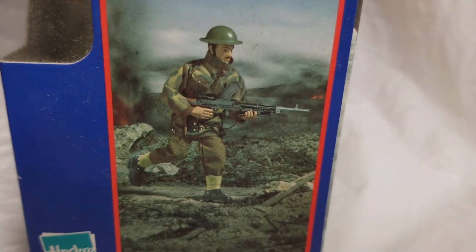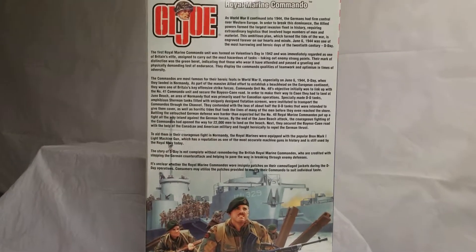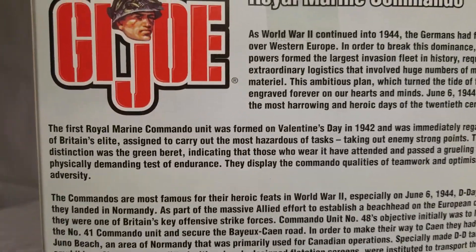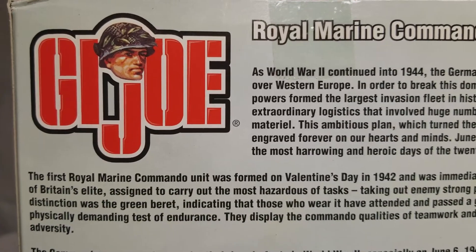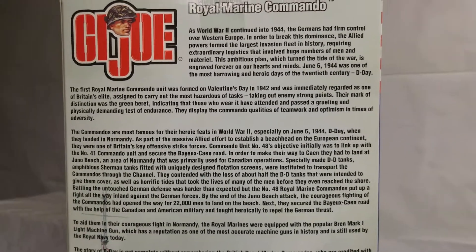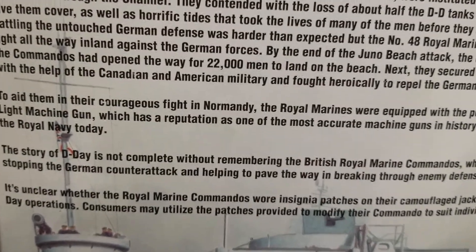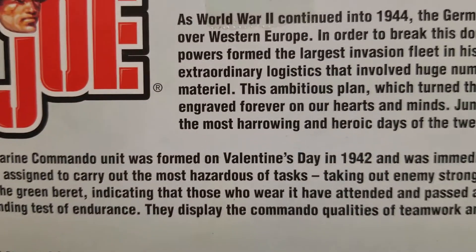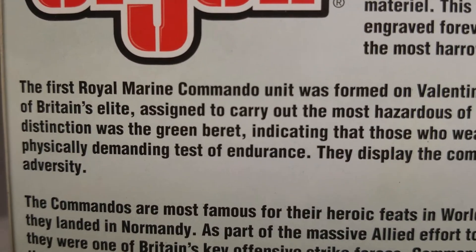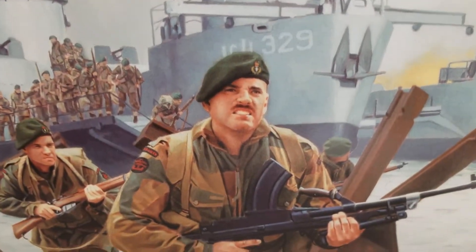Great action shot — I wish this was a poster, and you've heard me talk about that in the past. Here's the back of the box. The cool thing about this Royal Marine Commando — and really about all of these Joes — is what Hasbro has done: they've researched the history and put all of this wonderful information about the figure on the back of the box, giving you some history and insight about the Royal Marine Commandos. Right here it says the first Royal Marine Commando unit was formed on Valentine's Day in 1942. And here's a blown-out shot of the artwork on the front — beautifully made.